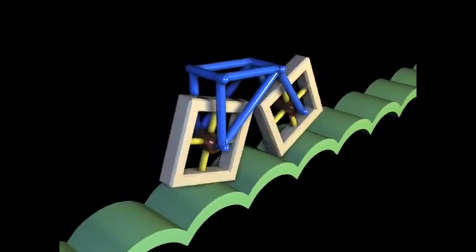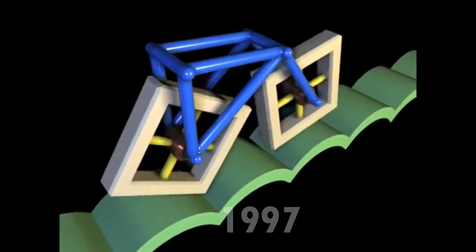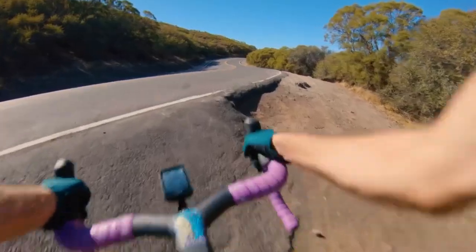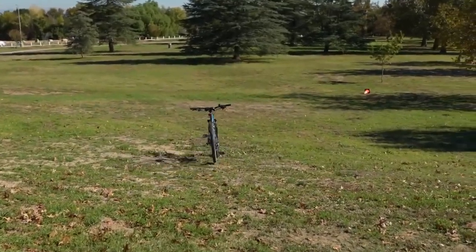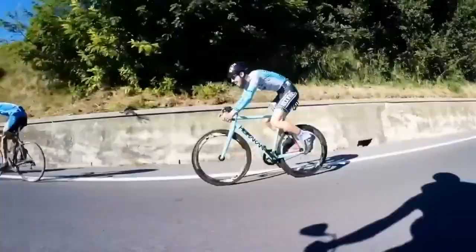The first square-wheeled bicycle was built in 1997 by mathematics professor Stan Wagon and bicycle mechanic Lauren Kellan, who rode it on a catenary road at McAllister College in Minnesota. To make it work, the inventors had to overcome two main challenges: friction and balance.